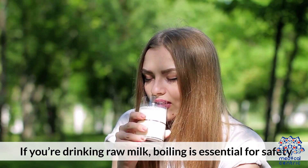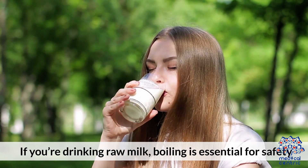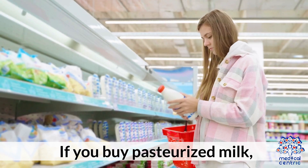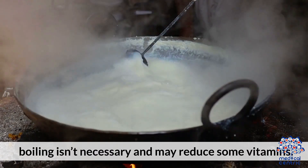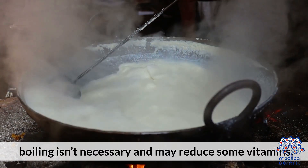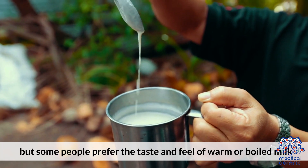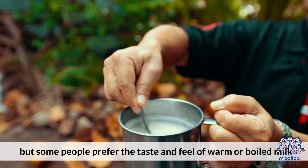Bottom line: If you're drinking raw milk, boiling is essential for safety. If you buy pasteurized milk, boiling isn't necessary and may reduce some vitamins. Cold milk retains full nutrition and is convenient, but some people prefer the taste and feel of warm or boiled milk.